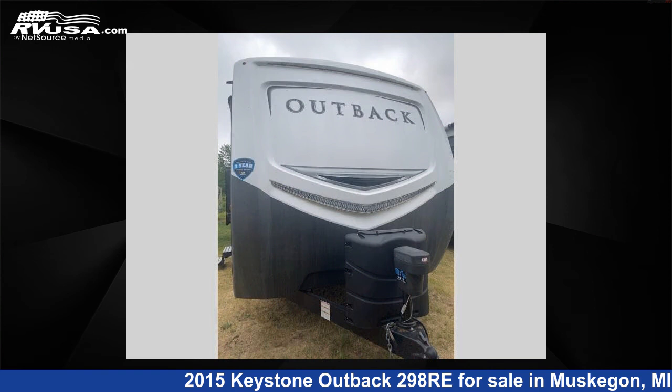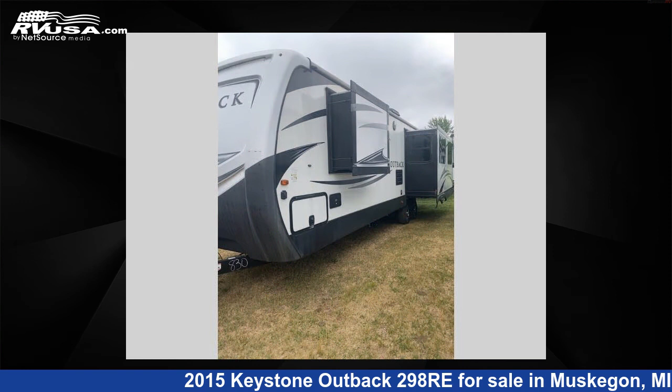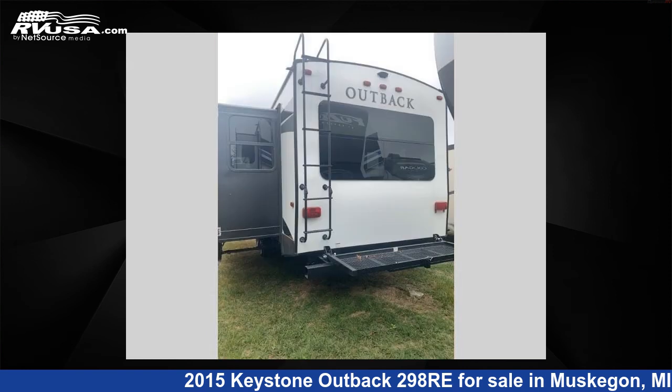This used Keystone is 35 feet 0 inches in length and features three slide-outs, sleeps six, and 53 gallons fresh water capacity.